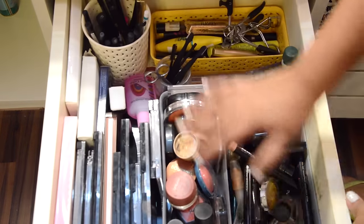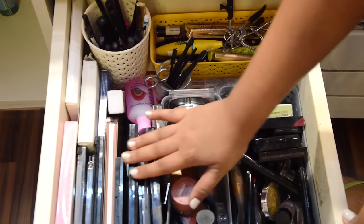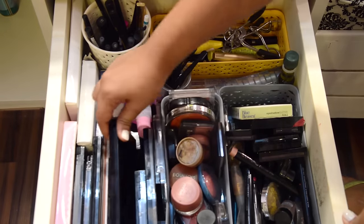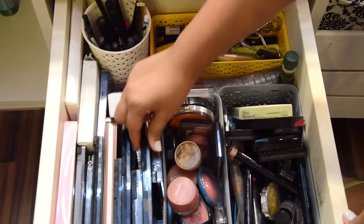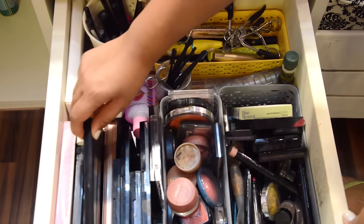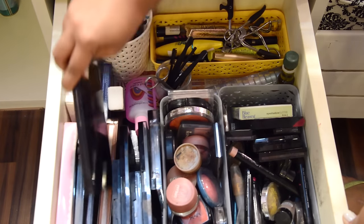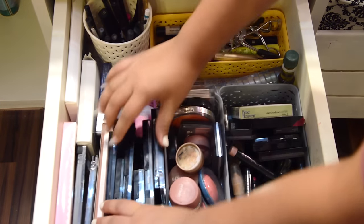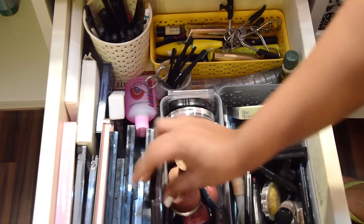Moving on to the second drawer — this majorly has all my eye-related products. I have my eyeshadow palettes over here, which are from Makeup Revolution, Maybelline, and Savannah. There's also a blush palette by Makeup Revolution. All my large eyeshadow palettes are settled here.